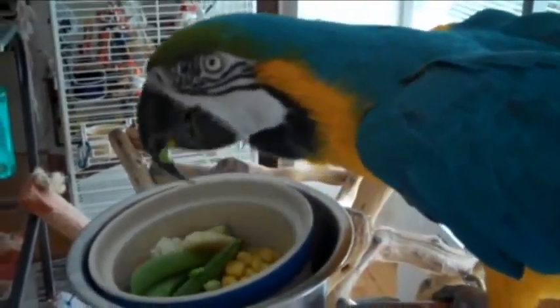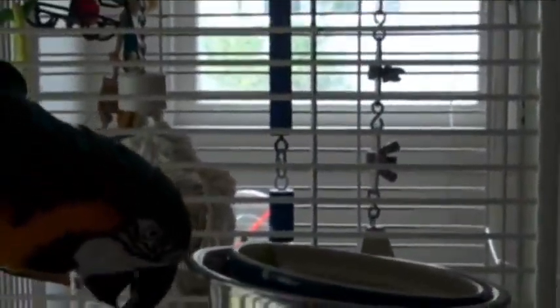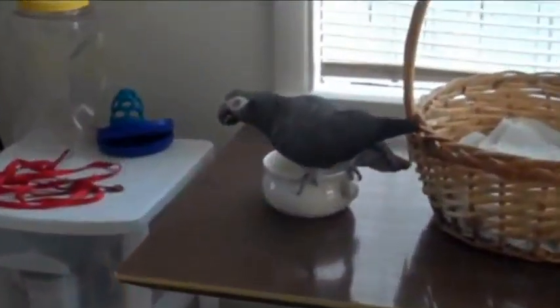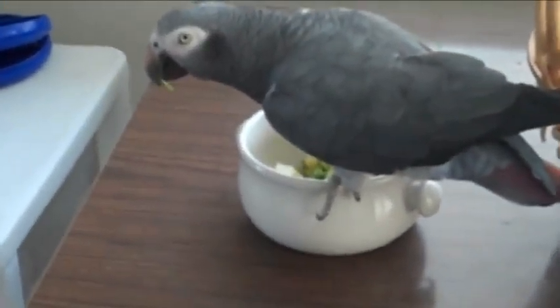Here you go, what do you think? Yum, good stuff. There's plenty for everybody. Is that good stuff? Yeah!